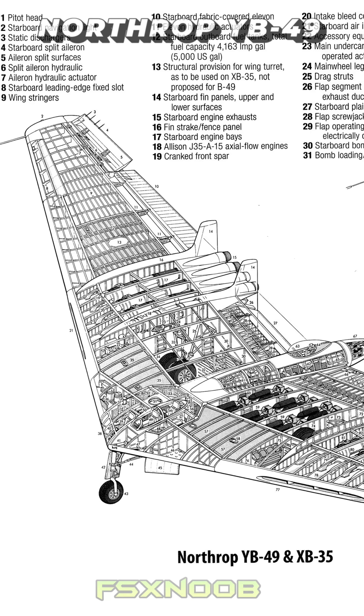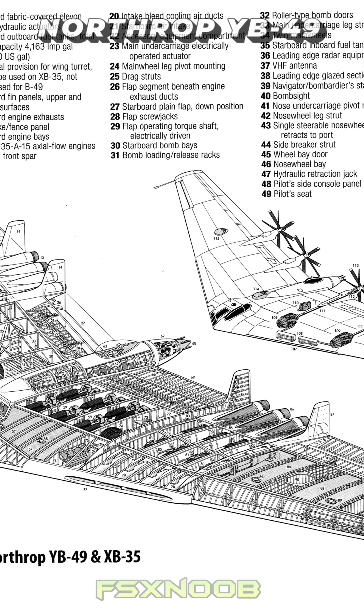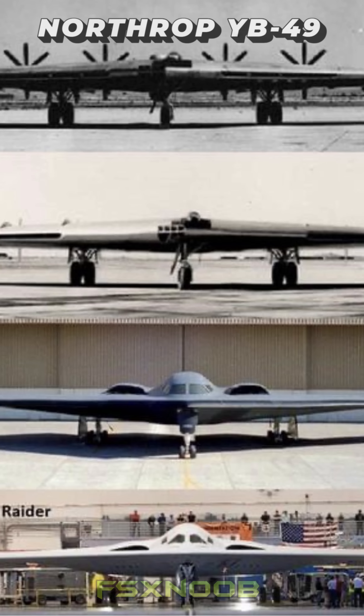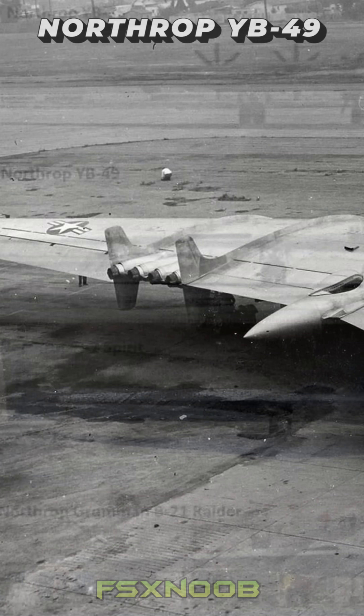The Air Force opted for the Convair B-36 instead. So what happened to the YB-49's legacy? Well, it may have been canceled, but its design influenced later planes like the B-2 Spirit. And that's the cool thing about innovation — it may not always win, but it always leaves a mark.